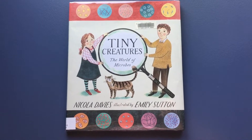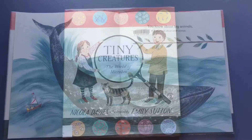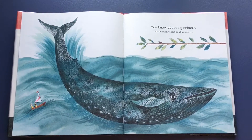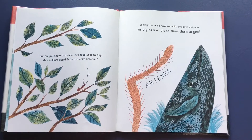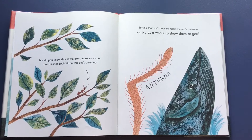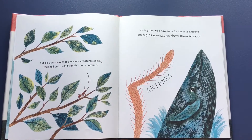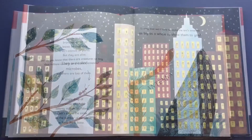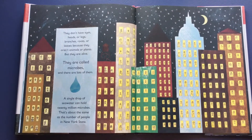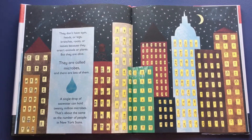Tiny Creatures: The World of Microbes by Nicola Davies, illustrated by Emily Sutton. You know about big animals and you know about small animals, but do you know that there are creatures so tiny that millions could fit on this ant's antenna? So tiny that we'd have to make the ant's antenna as big as a whale to show them to you.